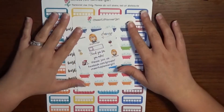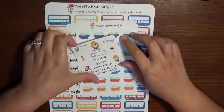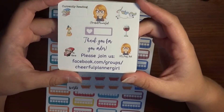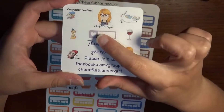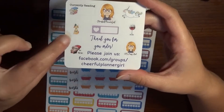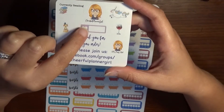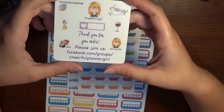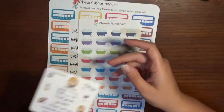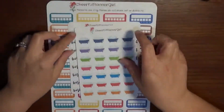The first shop we're going through is one that I use all the time — Cheerful Planner Girl. She sent this cute little freebie: there's a 'currently reading' sticker, her new logo, a unicorn, some wine, a little fox, a 'TV time' slot, a little appointment label, and her group sticker. Make sure you get in her group!